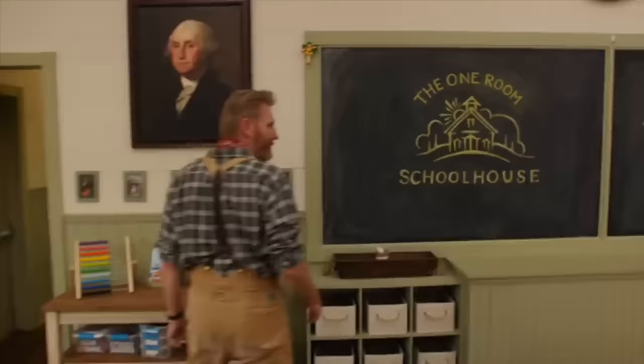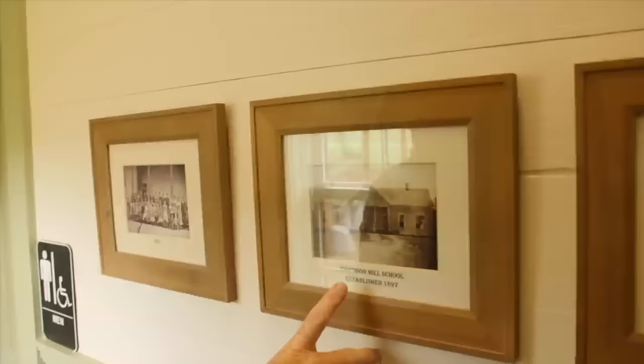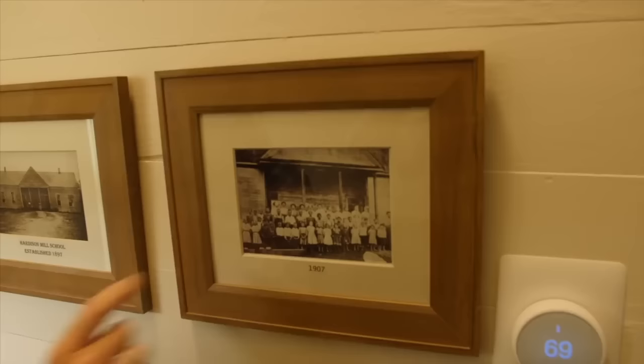This is the main classroom where most of the day is spent, at least part of the day. The kids are outside quite a bit too. We've got little bathrooms here for the kids with little bitty potties, which are pretty cute. The original schoolhouse called Hardison Mill School was across the bridge just about a mile and a half from here and it's gone now, but this is what it looked like and here's some of the early classes. One of our teachers, Miss Jan, who was here two years ago — this is her grandmother actually, which is pretty special to have that history.